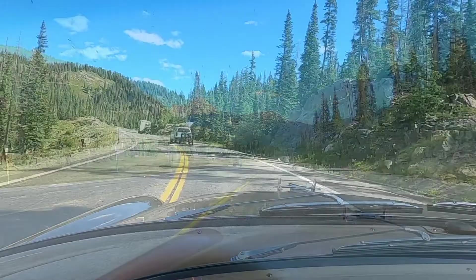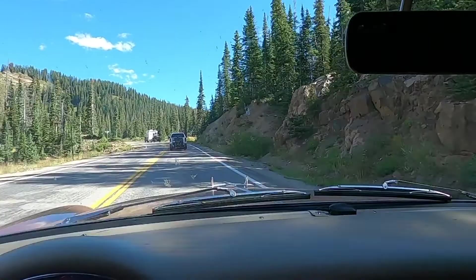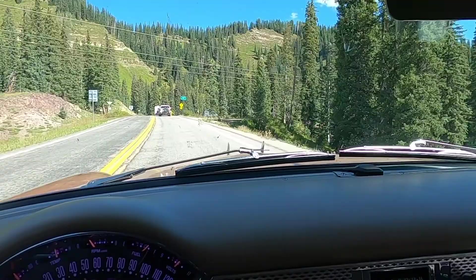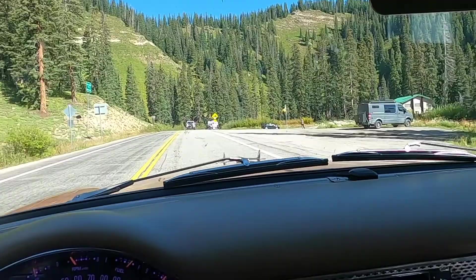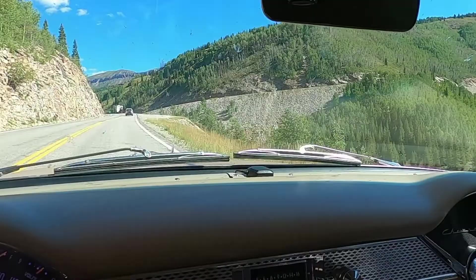More million-dollar views. Speed limit is now 35 miles an hour, but it's basically however fast the slowest vehicle in front of us is — that's what the speed limit is. But it is beautiful. Coal Bank Pass, 10,640 feet. We'll head back down about 20 or so miles into Silverton.